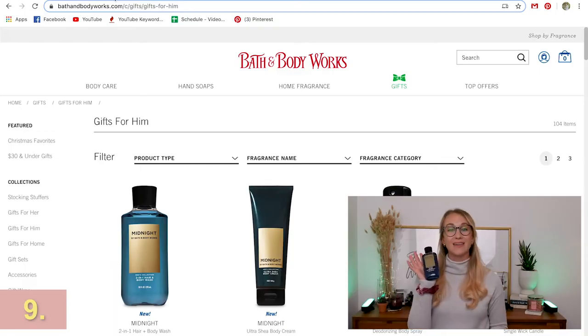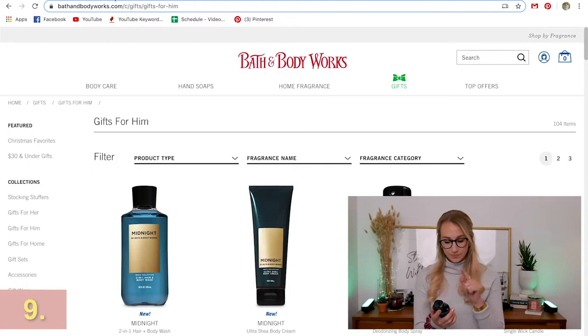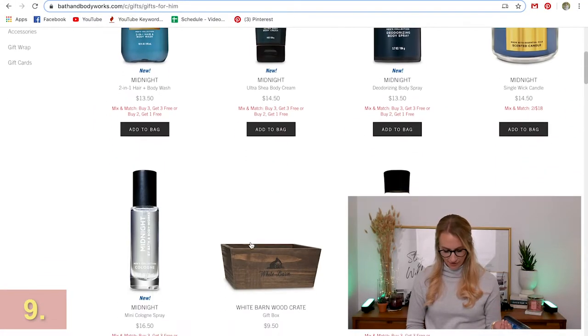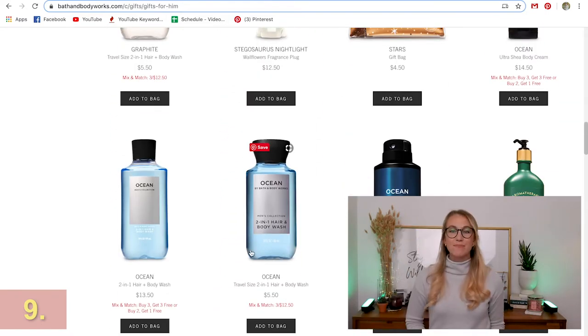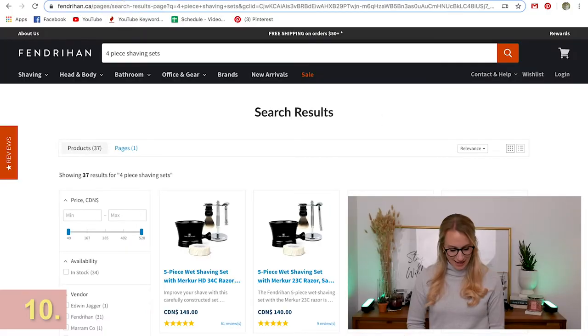Bath & Body Works just came out with a men's collection. They have the Midnight collection and a few other fragrances — Graphite and Midnight Ocean. Really cool scents that may appeal to the guy in your life who might not have thought Bath & Body Works was their thing. Great for stocking stuffers as well.